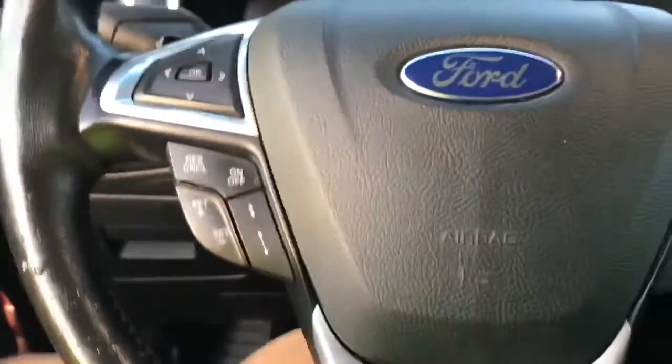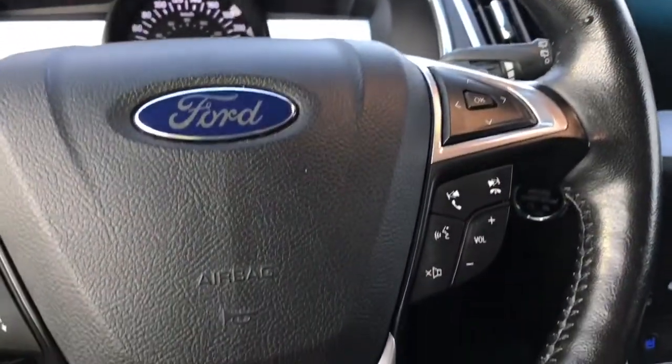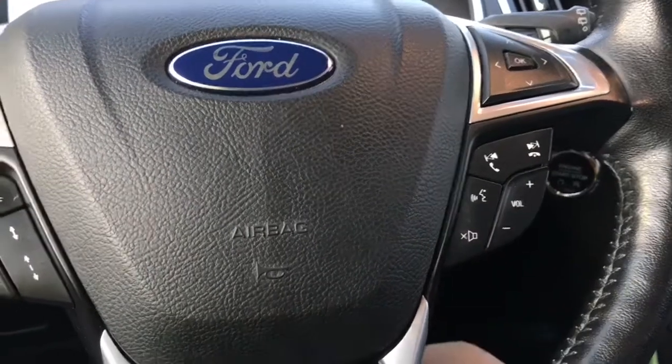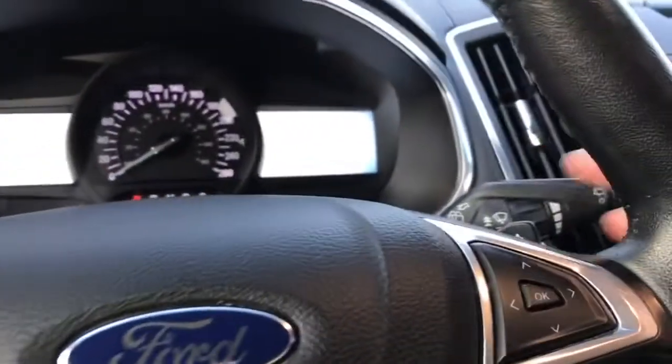On the face of the steering wheel are your dash controls: adaptive cruise control, media with volume and hands-free dialing. You also have paddle shifters — one on the left and one on the right.